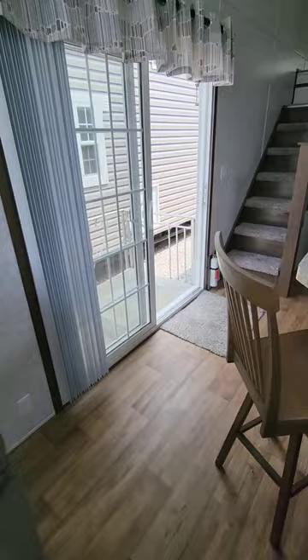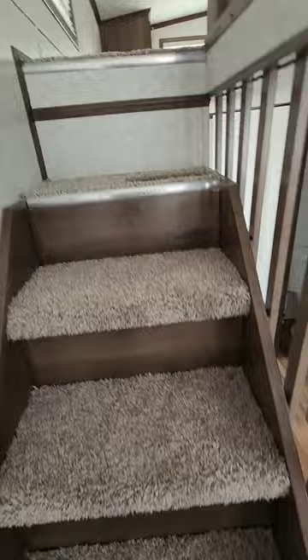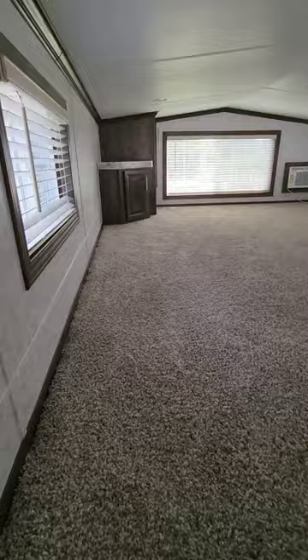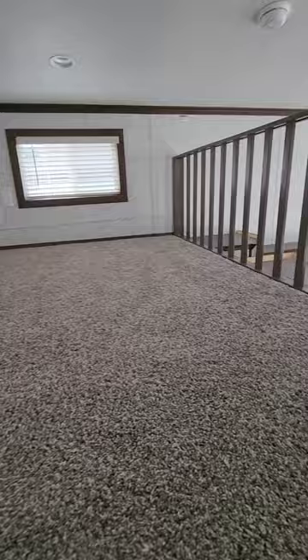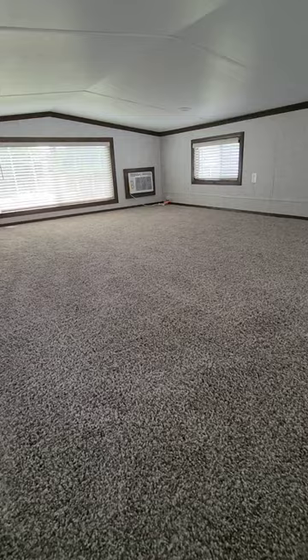Looking back past the bar and the door, we go up the steps to the large single loft. It has an auxiliary air conditioner, big windows, cabinetry, a TV area, and beautiful railings around the loft. There's plenty of room for a couple of beds up here, a play area for the kids, or a lot of storage.